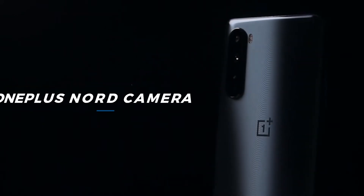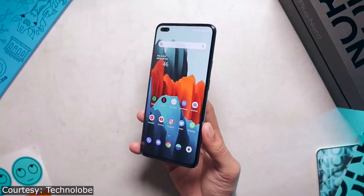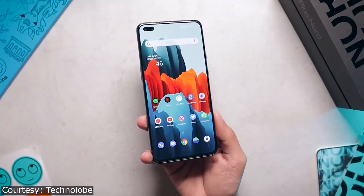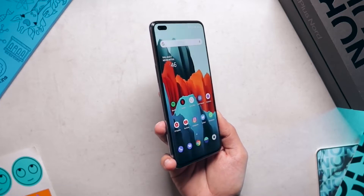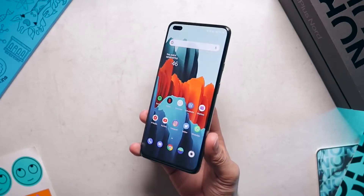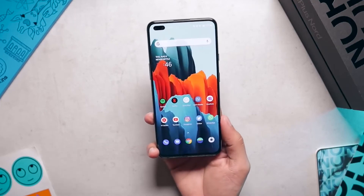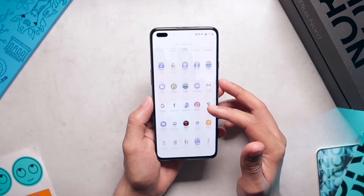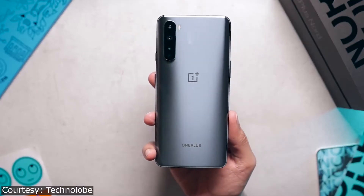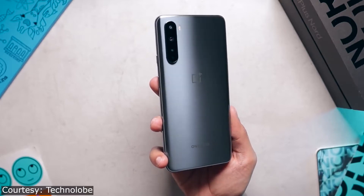OnePlus has pretty much evolved from a company that makes only premium devices to a mainstream smartphone maker. Reports indicate that the company will unveil another mid-range phone with Snapdragon 690 and 5G connectivity, and two budget devices. We will get at least two smartphones based on Snapdragon 690 and Snapdragon 460. According to the report, OnePlus will unveil a Snapdragon 690 device by the end of September.